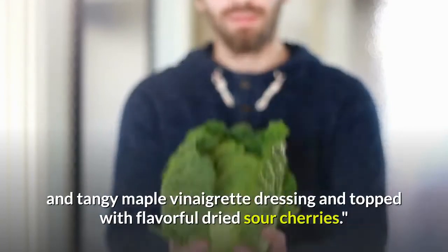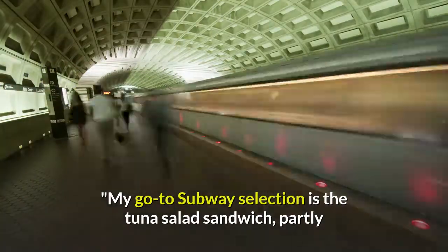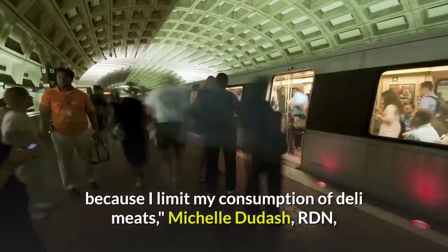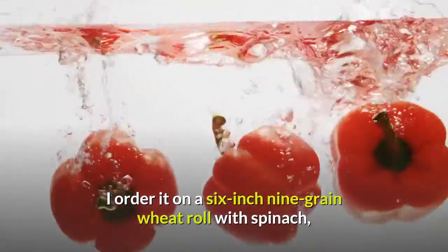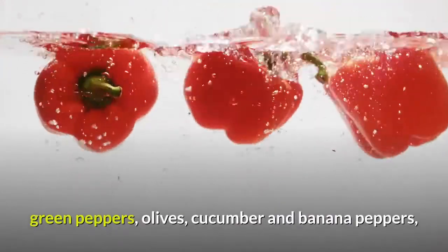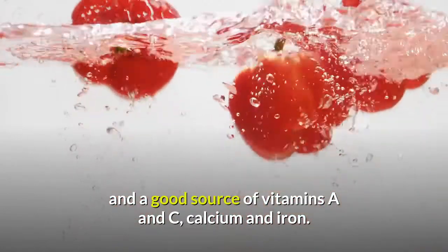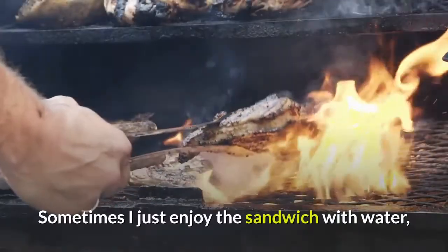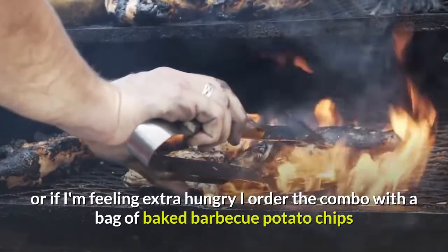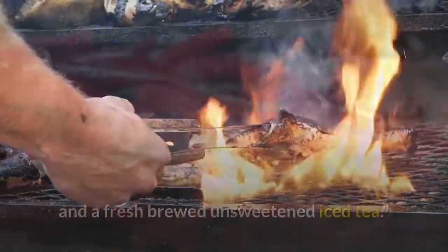Eleven: Subway's Tuna Salad Sub. 'My go-to Subway selection is the tuna salad sandwich, partly because I limit my consumption of deli meats,' says Michelle Dudash, RDN. 'I order it on a six-inch nine-grain wheat roll with spinach, green peppers, olives, cucumber, and banana peppers, which comes in under 500 calories with 4 grams of fiber, 20 grams of protein, and a good source of vitamins A and C, calcium, and iron. I also add avocado, which adds just 60 calories with good fats.'